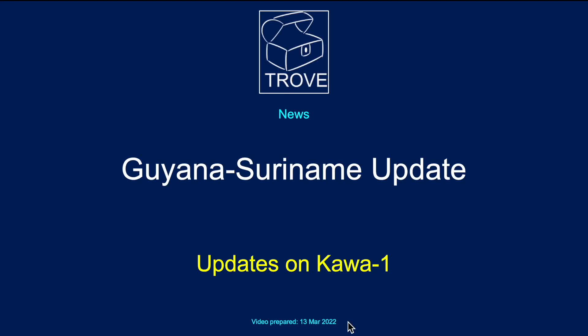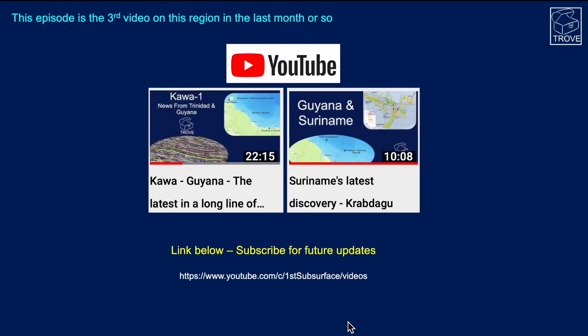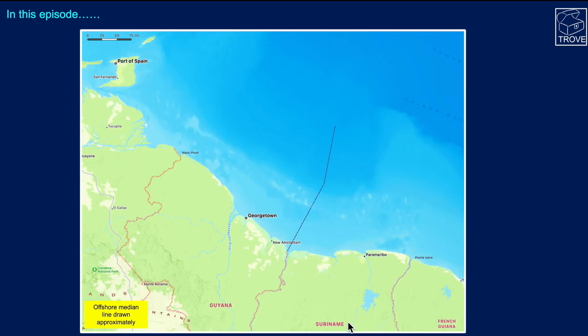We return to the Guyana-Suriname Basin to look at updates on the Karwa 1 oil discovery. We've done two previous videos on the channel with links below, covering a lot of geology on Karwa and the Krabdagu discovery over in Suriname, and a status of where the basin is up to. We're going to look at Karwa 1 and then move on to a high-level overview of source rocks, coming from a question asked in the comments of our previous video.